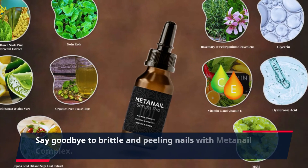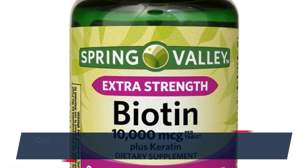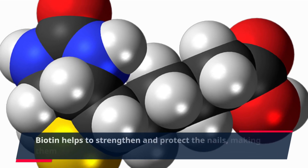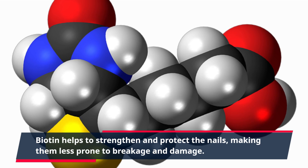Say goodbye to brittle and peeling nails with MetaNail Complex. Our unique formula contains biotin, a powerful vitamin that is essential for nail health. Biotin helps to strengthen and protect the nails, making them less prone to breakage and damage.